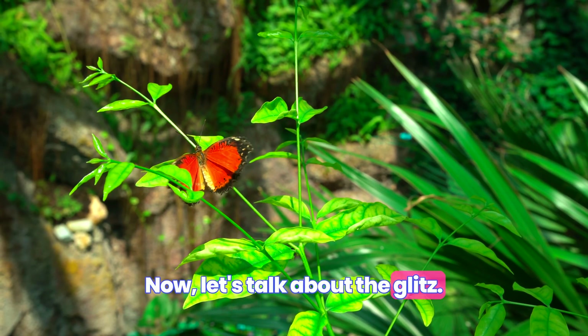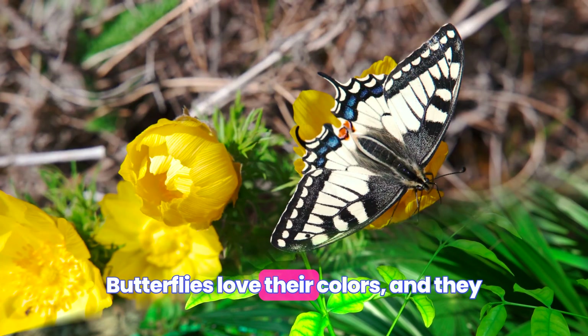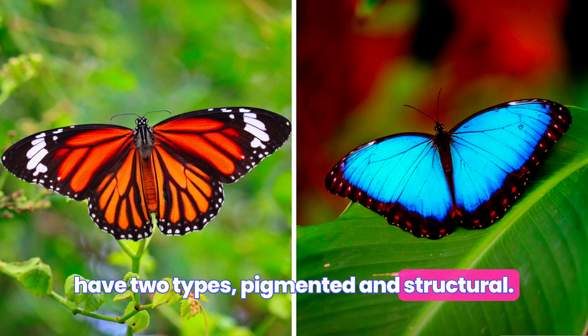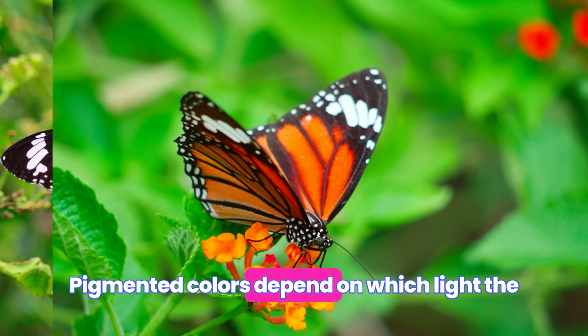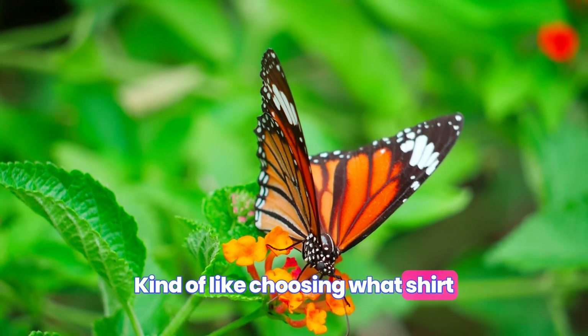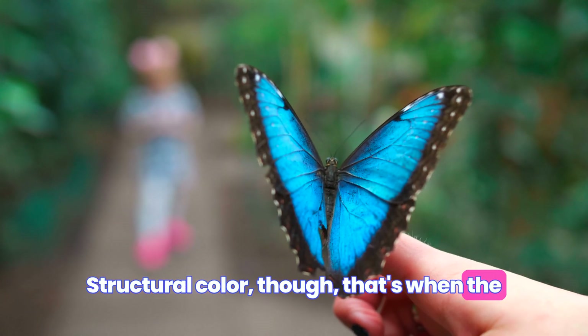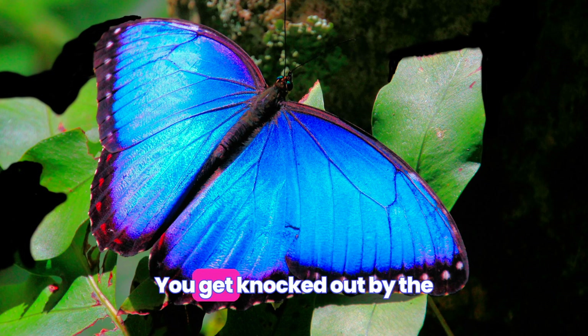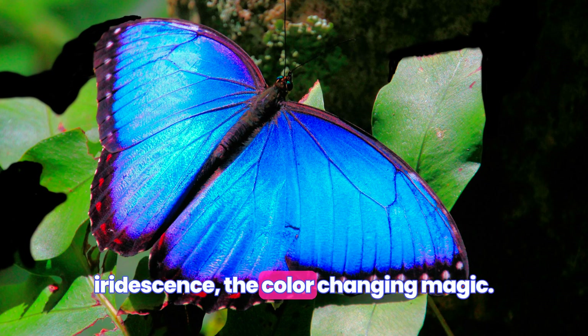Now, let's talk about the glitz. Butterflies love their colors, and they have two types — pigmented and structural. Pigmented colors depend on which light the butterfly feels like absorbing and reflecting — kinda like choosing what shirt to wear for picture day. Structural color, though — that's when the spotlight hits the butterfly runway and — bam! — you get knocked out by the iridescence, the color-changing magic.